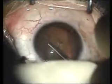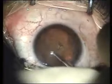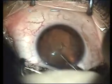Now the capsulorrhexis is being done, and surgery went on. This bleeding stops spontaneously after that.